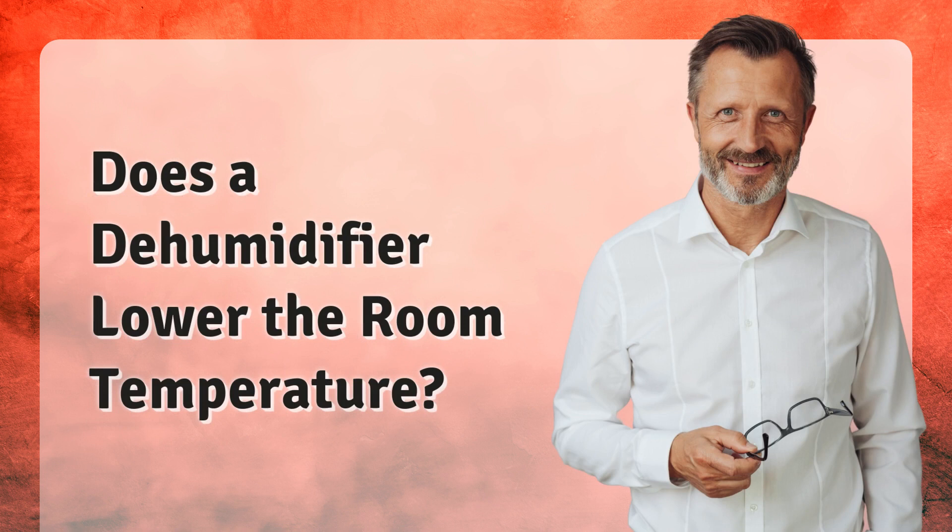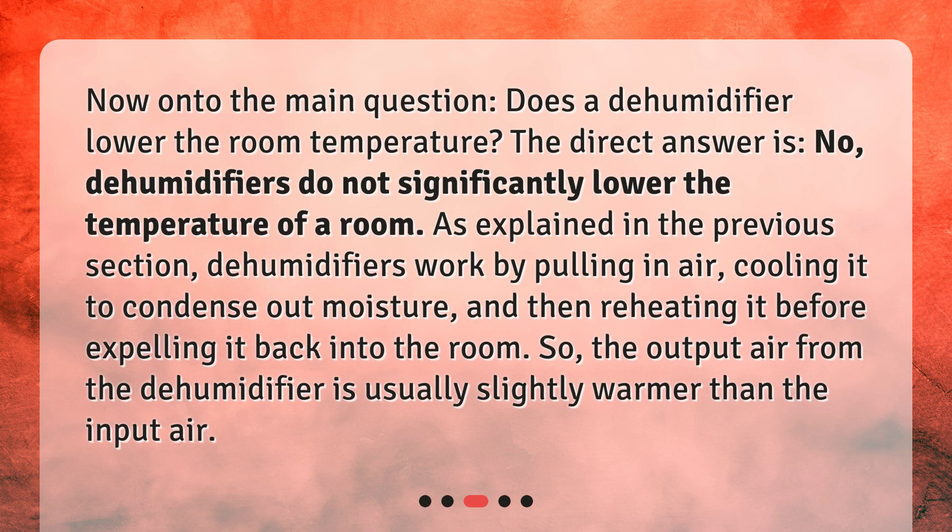Does a dehumidifier lower the room temperature? Now onto the main question: does a dehumidifier lower the room temperature? The direct answer is no — dehumidifiers do not significantly lower the temperature of a room. As explained in the previous section, dehumidifiers work by pulling in air, cooling it to condense out moisture, and then reheating it before expelling it back into the room. So the output air from the dehumidifier is usually slightly warmer than the input air.